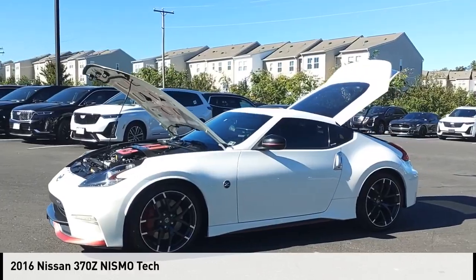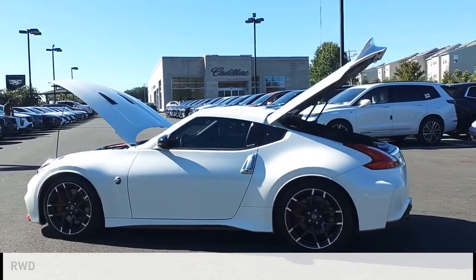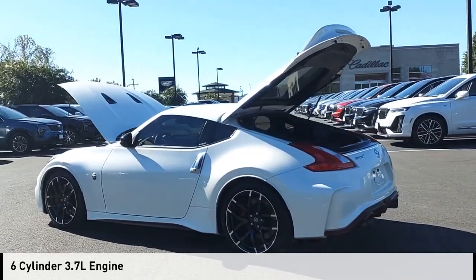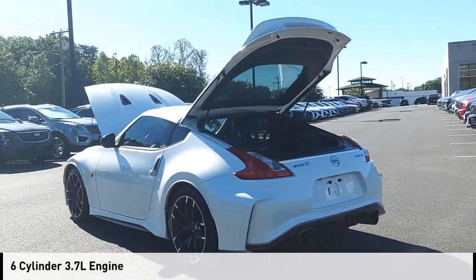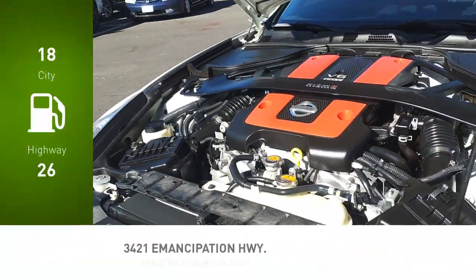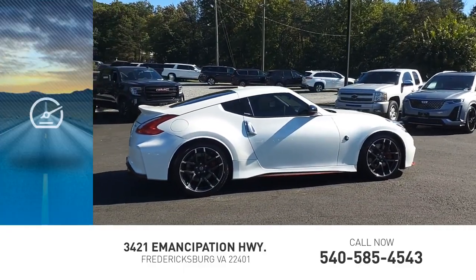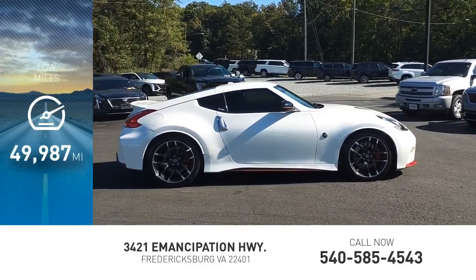We are pleased to show you the 2016 370Z. This vehicle is powered by a rear-wheel drive, 6-cylinder, 3.7-liter engine and comes with an automatic transmission. Great fuel efficiency saves you money by requiring fewer trips to the gas station. This vehicle has less than 50,000 miles.